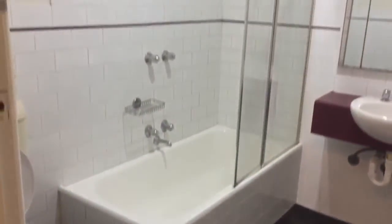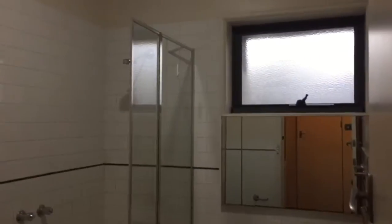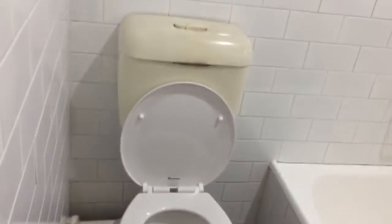Next up we have the bathroom, which features a toilet, basin and vanity, as well as a shower over bath. This apartment is vacant and ready to go now.